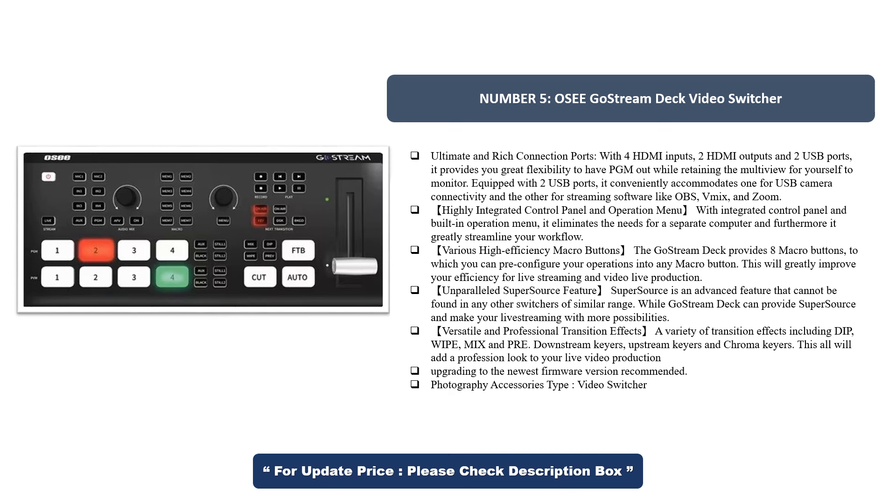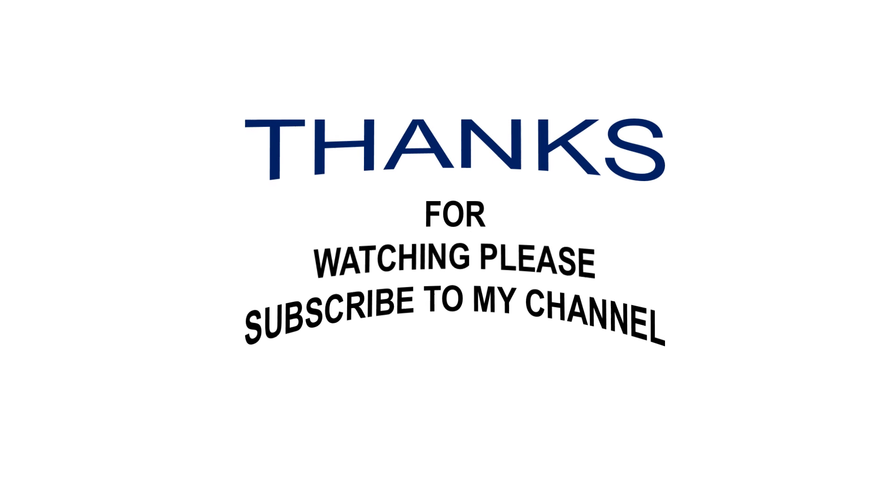Photography Accessories Type: Video Switcher. Thanks for watching — please subscribe to my channel and stay with me.